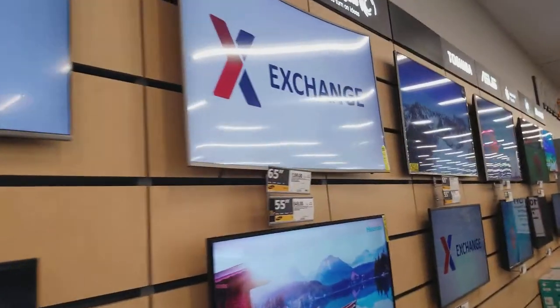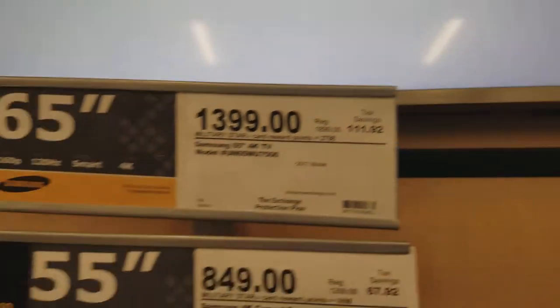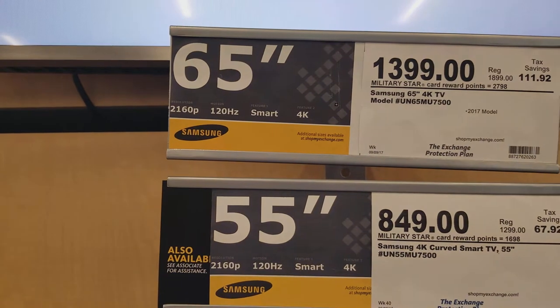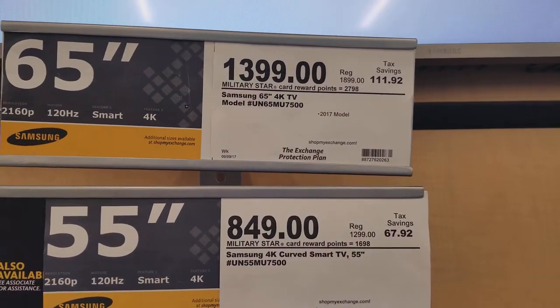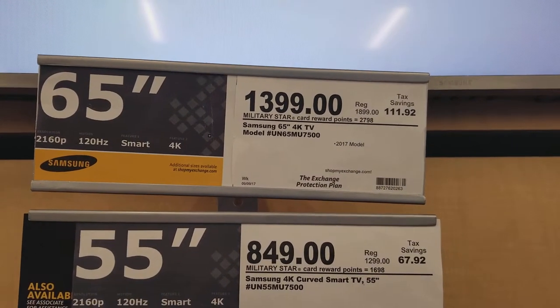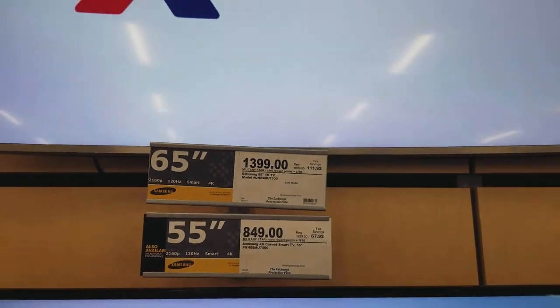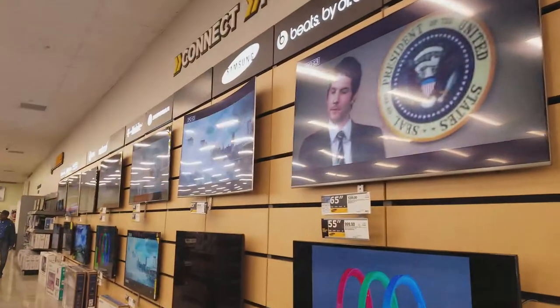Now you walk two TVs over and it is another curved television by Samsung — also 2160p 120Hz Smart TV 4K, model number ends in 7500, and it's also a 2017 model. Both are 65 inches. They probably just changed the model number, but there's a thousand dollar difference. That is insane — that is craziness.